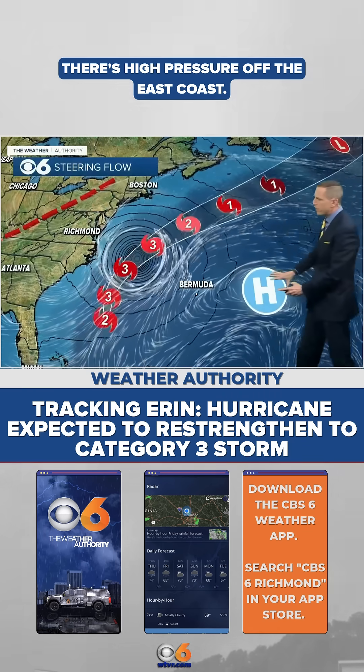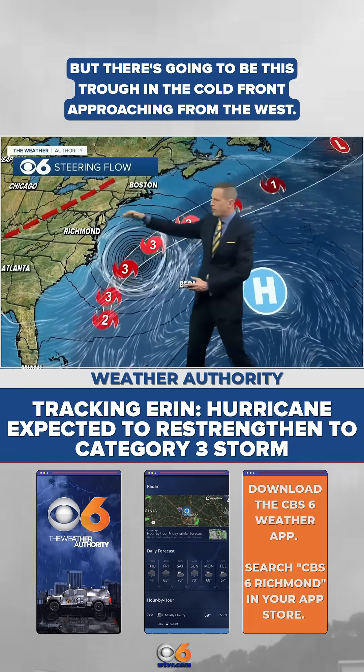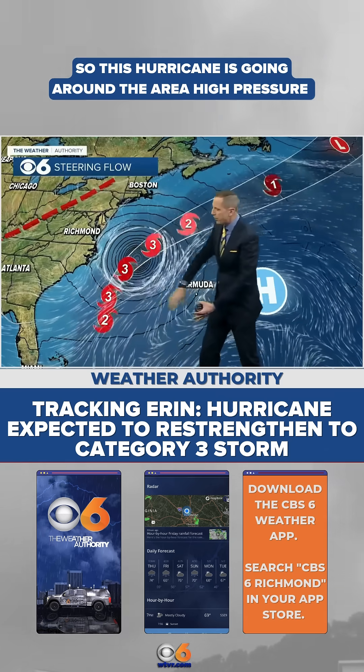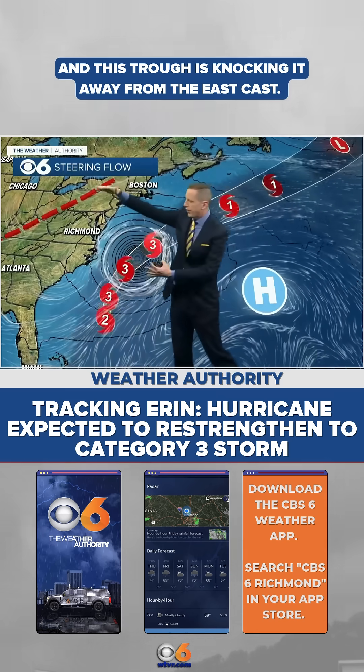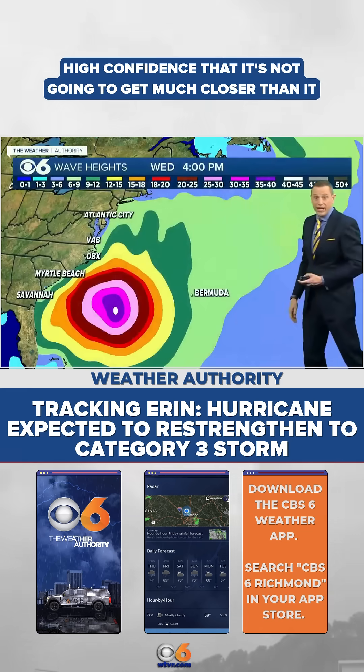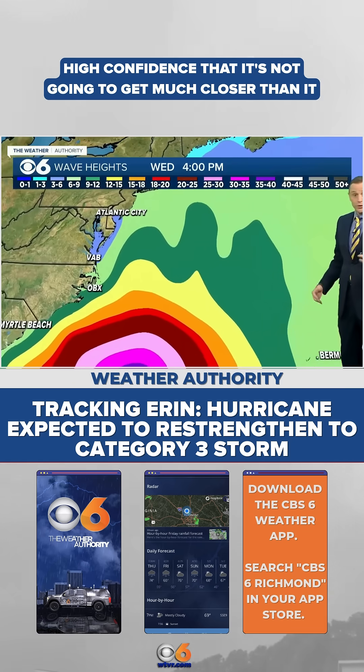There's high pressure off the east coast — here's where the storm will be — but there's going to be a trough and a cold front approaching from the west. This hurricane is going around the area of high pressure, and the trough is knocking it away from the east coast. That's why we have high confidence that it's not going to get much closer than it is now.